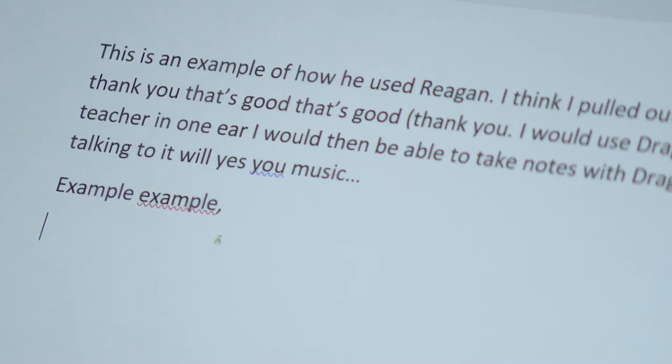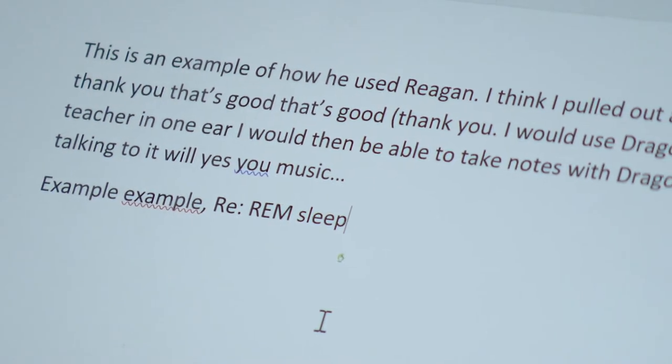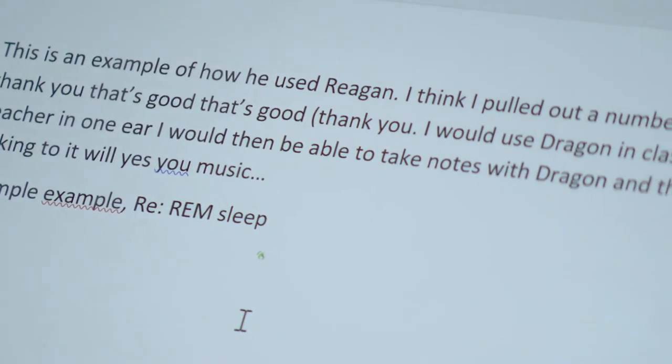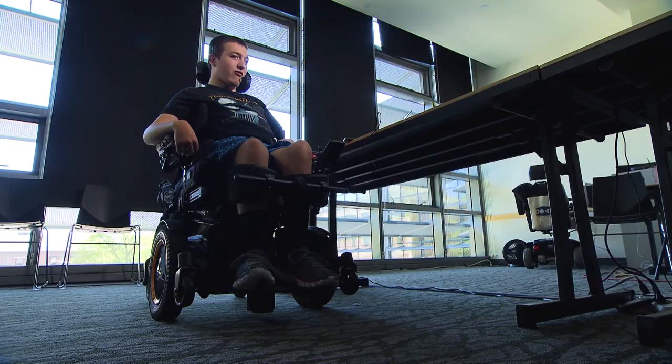This is an example of how I use Dragon. REM sleep is when the body goes through multiple stages. REM sleep has four stages.